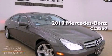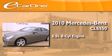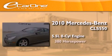This is a 2010 Mercedes-Benz CLS 550. It has a 5.5-liter eight-cylinder engine and an automatic transmission.